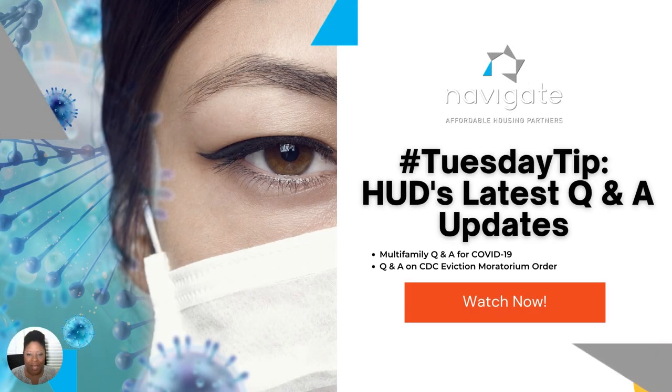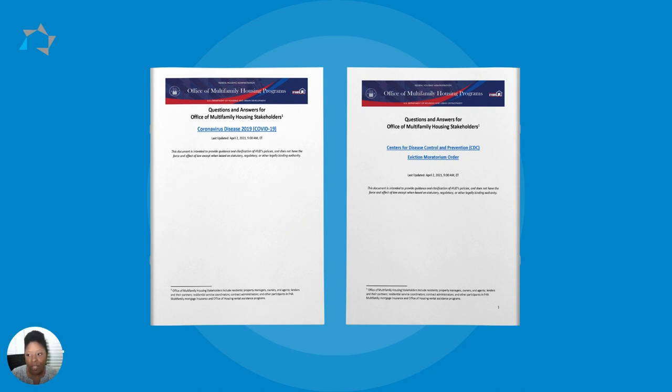Welcome to this week's Tuesday Tip. Last Friday, HUD released two new documents: the Multifamily Q&A for COVID-19 and a Q&A on the CDC order to temporarily halt evictions. You can find both of these documents on our website at NavigateHousing.com.